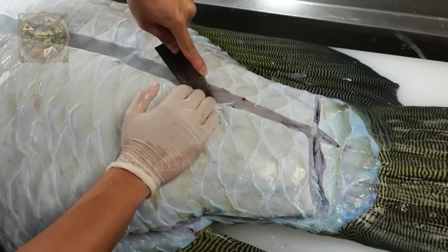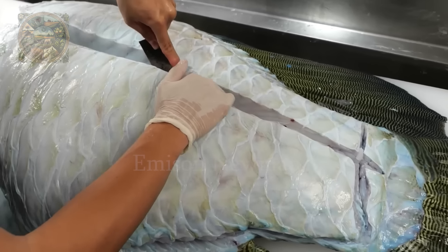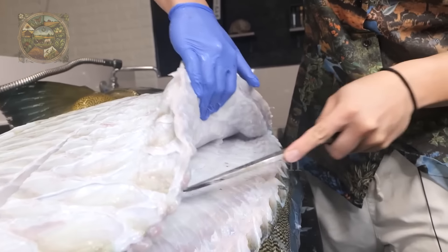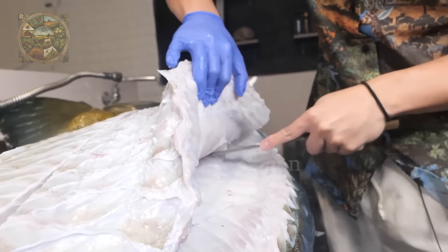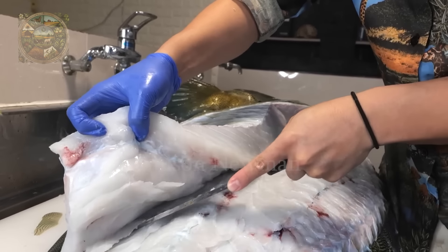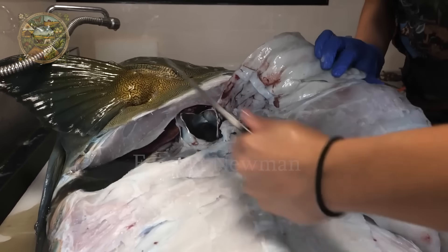The chef proceeds to fillet the fish, separating the fish meat from the bones carefully and meticulously, ensuring these valuable pieces of meat will not be wasted.